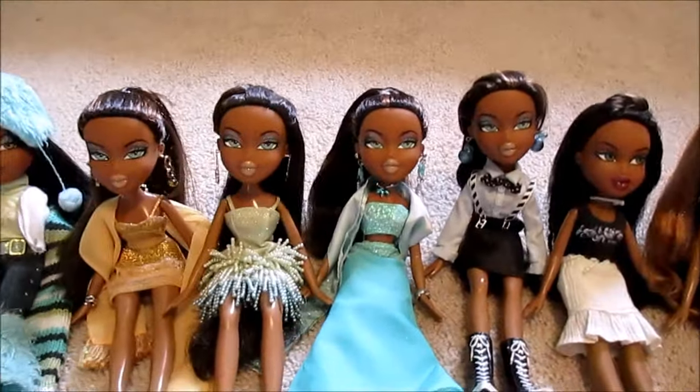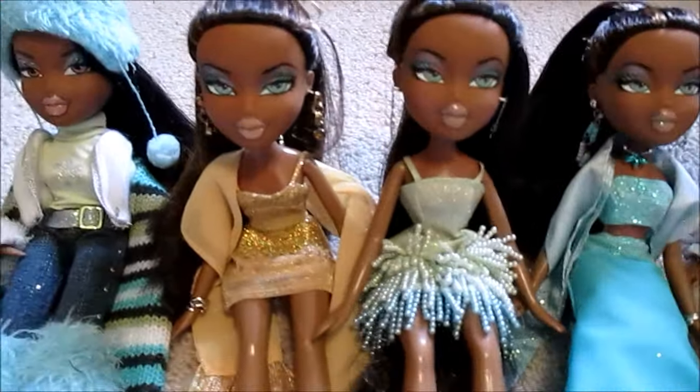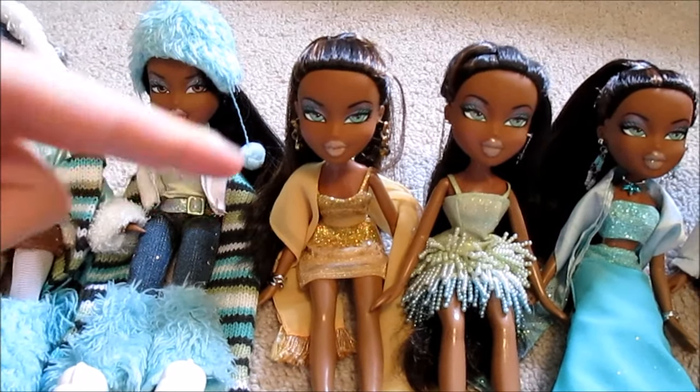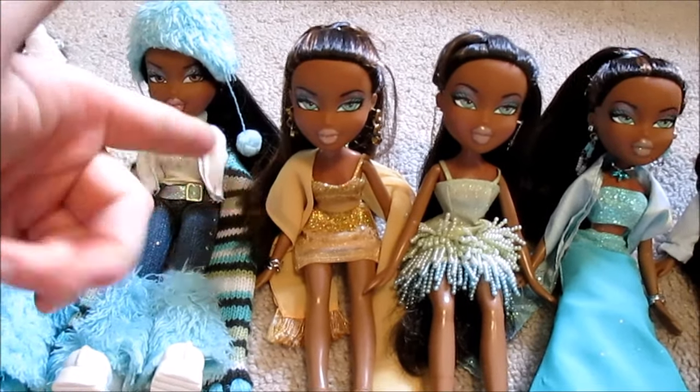So then we have my four Formal Funk Sashas — kind of funny because these were supposedly limited edition. This was my first one; I got her naked for 50 cents in 2011, she was one of my first secondhand Bratz dolls and I was really excited. I wanted more Formal Funk dolls to go with my childhood runway doll, and I had seen her at the same flea market not long after in a baggie with a little Bratz Slumber Party Yasmin doll.